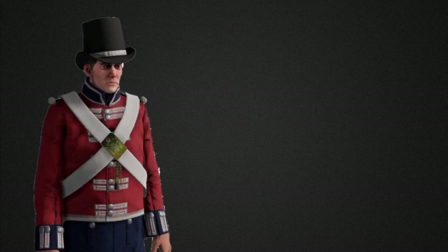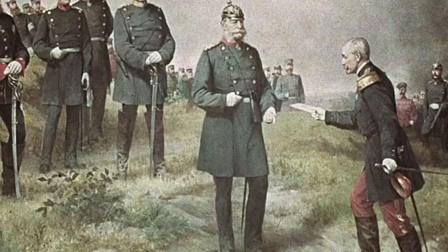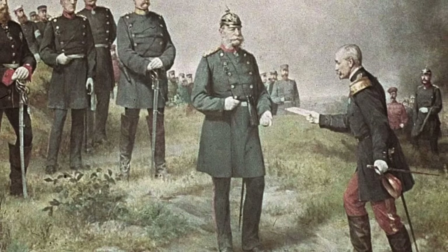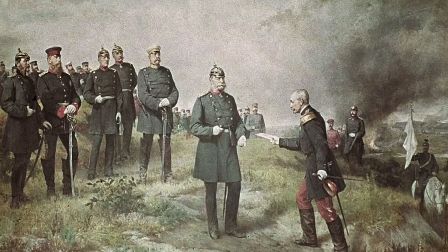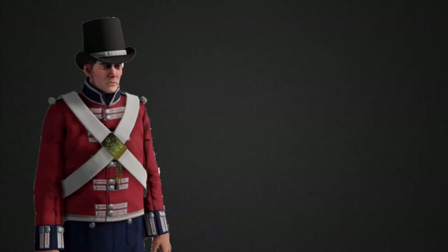One of Germany's finest headwear, the Pickelhaube, defined an entire empire and military tradition throughout the 19th to early 20th century. What makes the Pickelhaube unique is that, besides the spike, it was the only helmet to be used by a major power at a time when most armies opted for field caps, as helmets were seen as impractical before their reintroduction in World War I. Where did the Pickelhaube come from, and how did it get its spike?